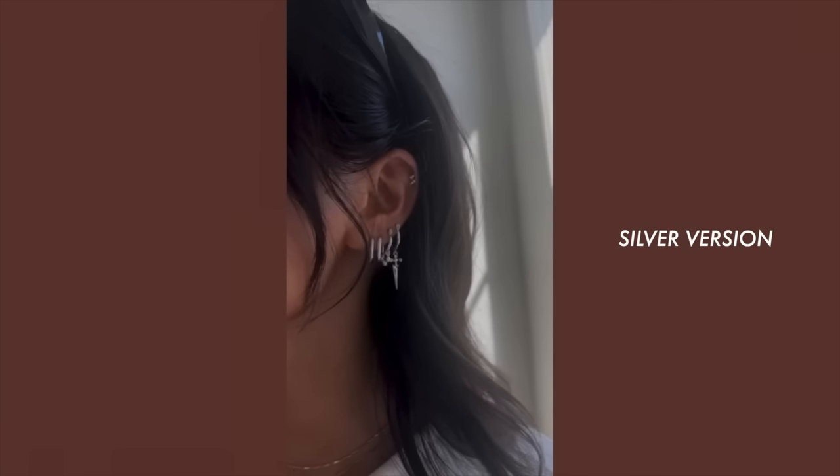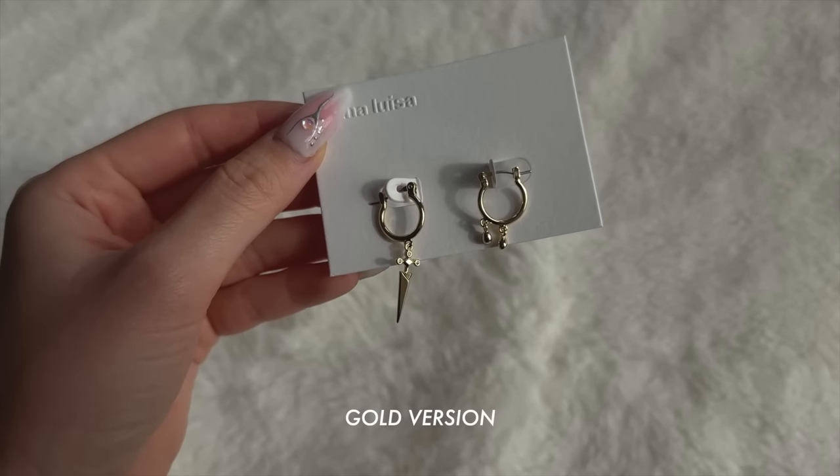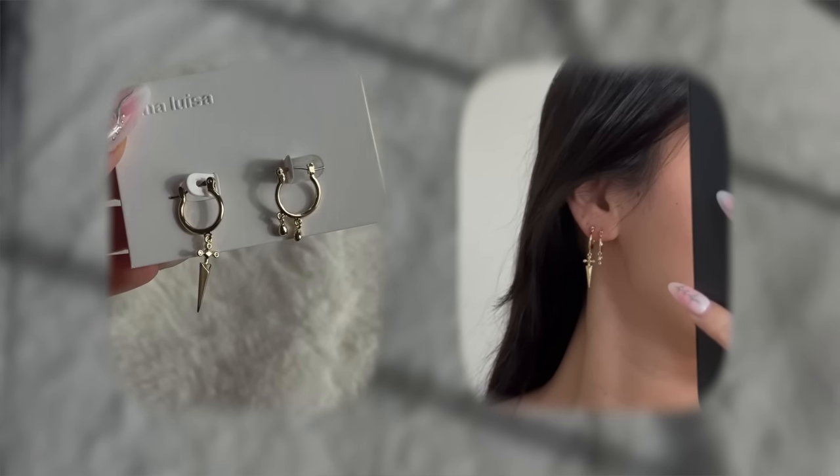The next item I picked up is another pair of earrings called the Hannah Lee gold earrings. I actually have this in the silver version and I like the way it looks stacked, so I wanted to pick it up in gold. I got some gold hoops from Anna Luisa last time, so I thought stacking these would be cute — just to have something that dangles or like some sort of charm.